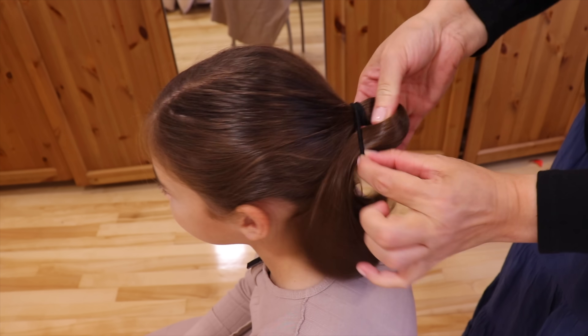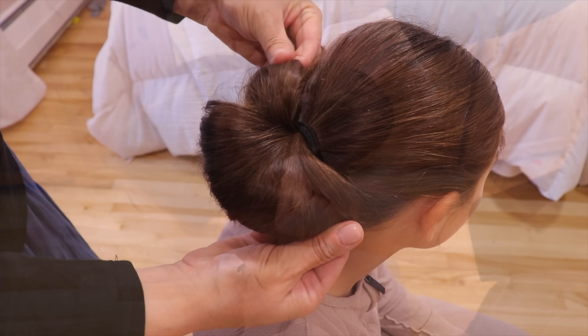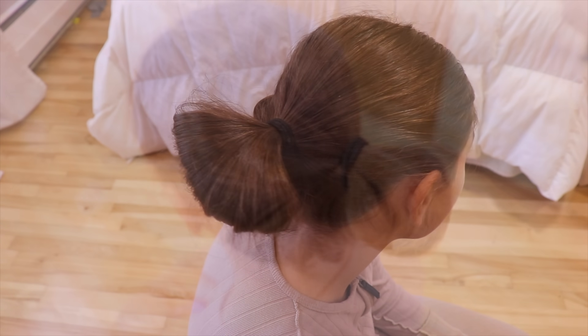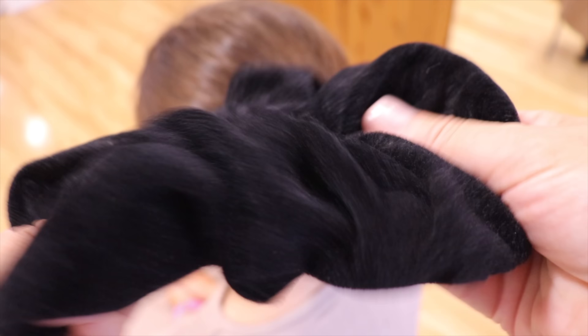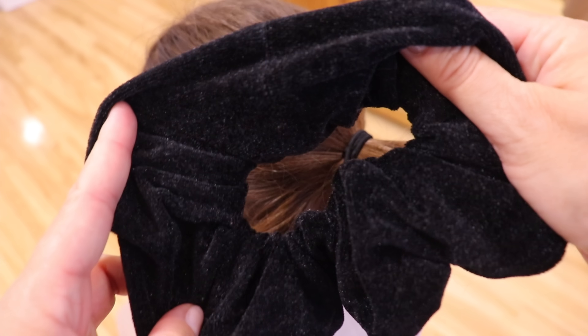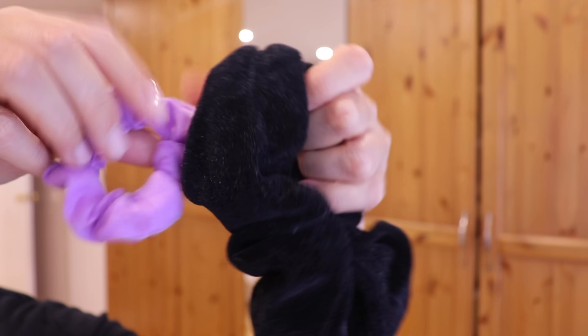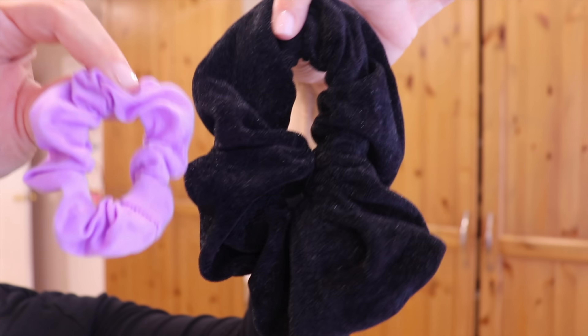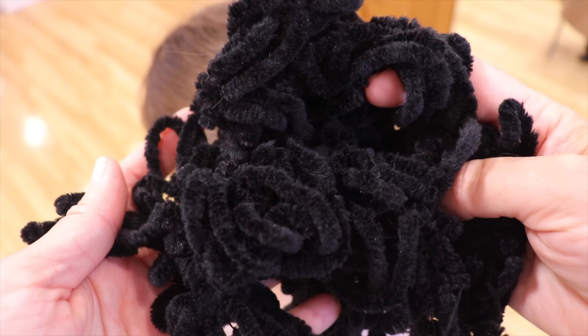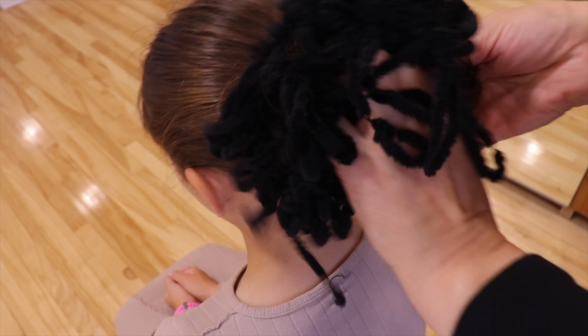My first step is to make a bun with Leah's hair and to fluff it up to maximize the volume. Then I use my second tip, which is an extra large scrunchie. This one is in velvet and it will help carry the weight of the scarf so it will not slip off. A small scrunchie would just not do the same thing as it is not as big and the scarf would just fall off.